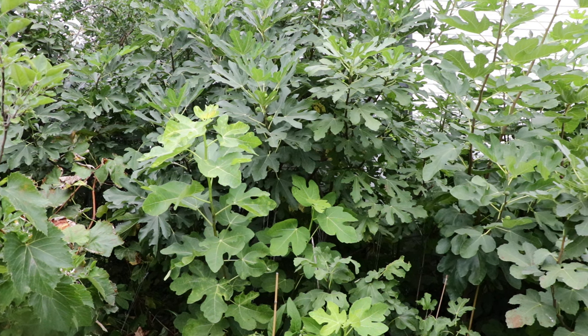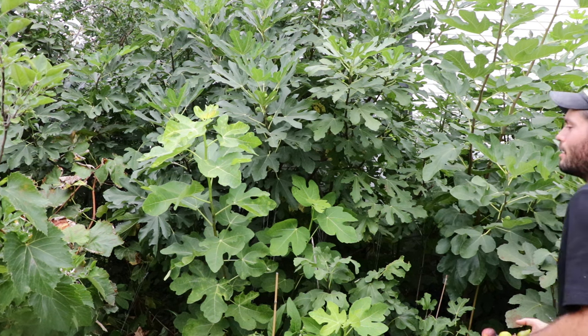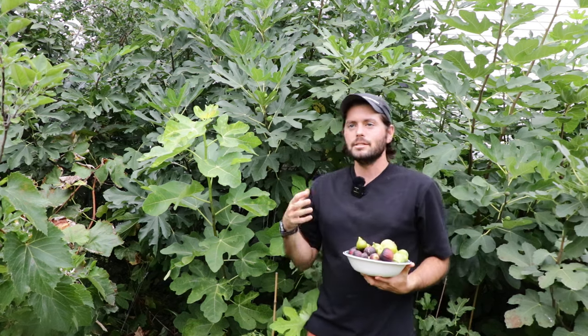All right, fig lovers, this is Ross the Fig Boss. Today's video I want to talk about three fig varieties that I think are just above and beyond the rest.